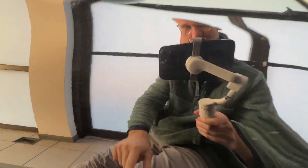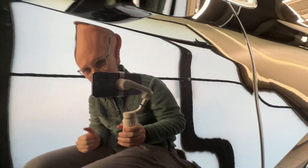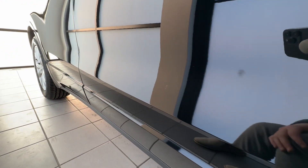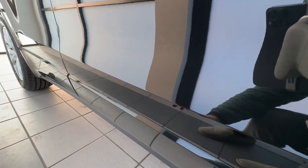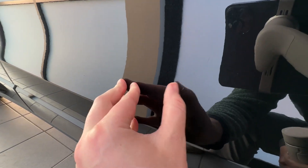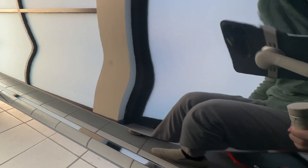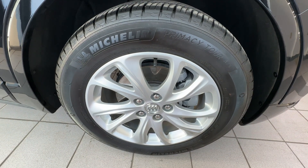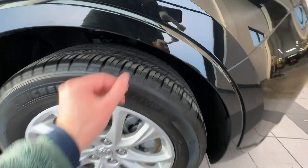There's one teeny tiny above-surface scratch — it's not like it's through the paint. One little spot right there as well. Right front wheel — everything on there looks nice.